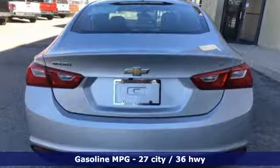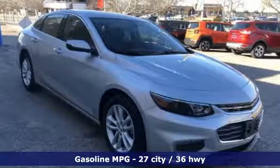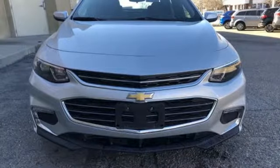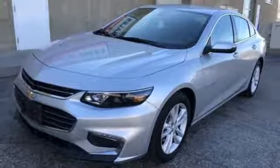Streaming audio, power heated mirrors, manual tilting steering column, Wi-Fi hotspot, manual telescoping steering column, automatic transmission, active grille shutters, gas pressurized shocks, and turbo inline four-cylinder engine. The time is now.